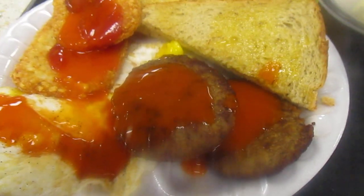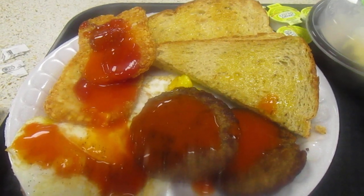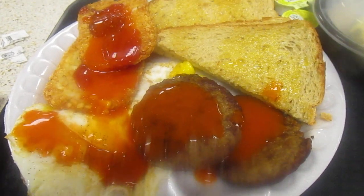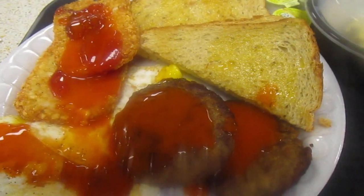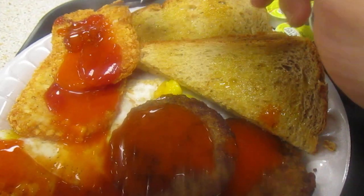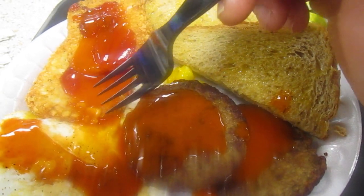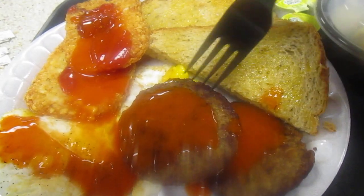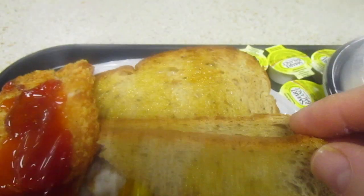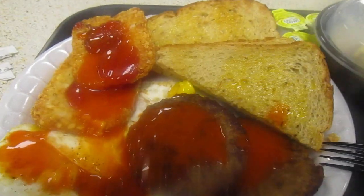Hey my legion, how are y'all doing today? I'm here with breakfast from the VA hospital. Went in there for a yearly checkup — everything checked out really well. I got hash browns for $0.99, fried eggs for like $0.70, a sausage patty for $1.07, along with a french toast that was like $0.59 and a pop for $1.59.